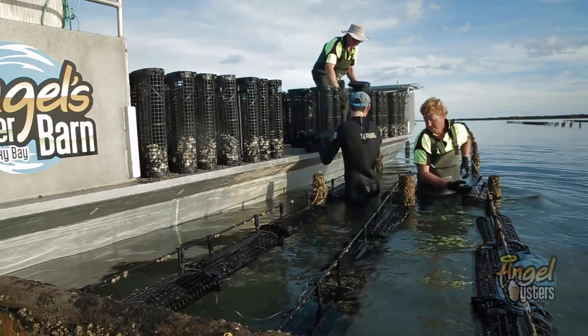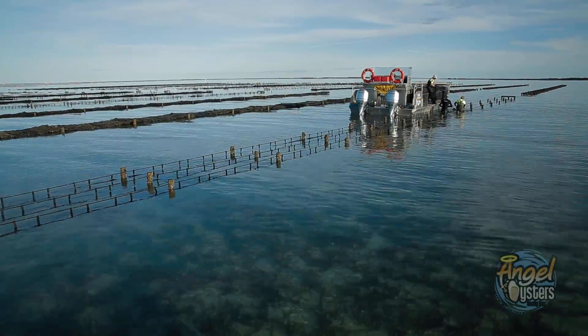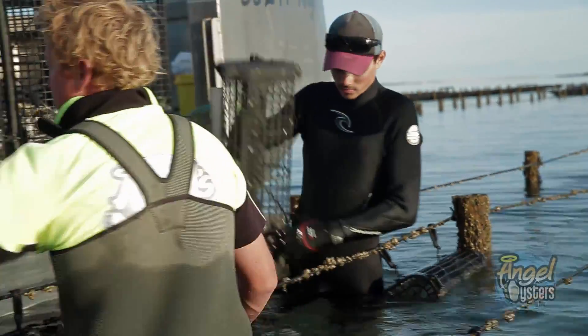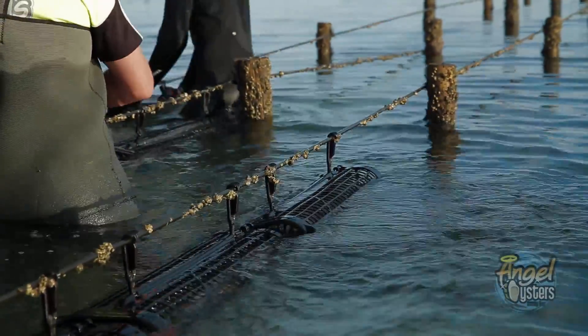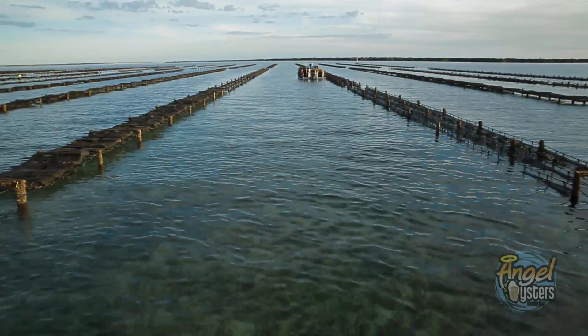We trace every movement of the oysters. We're using the world's best practices, which ensures we are farming oysters sustainably. To grow a premium product, we've gone away from the traditional rack and rail and gone to a new adjustable long line system, which has given us a lot more flow through the leases.